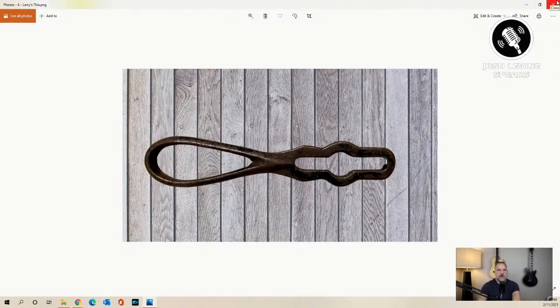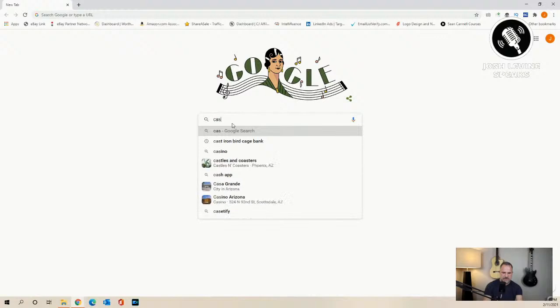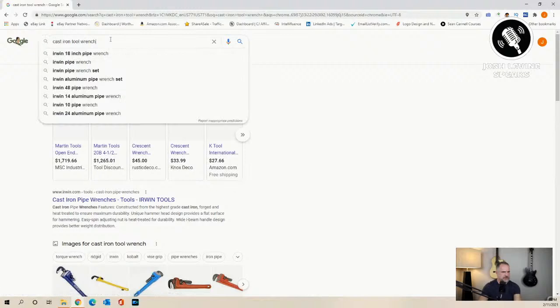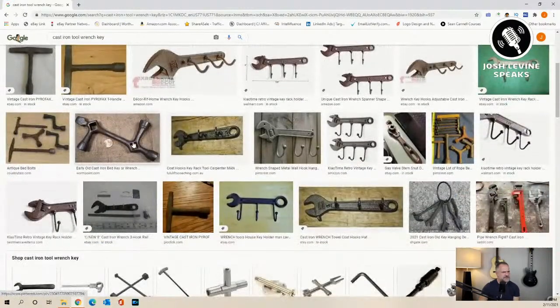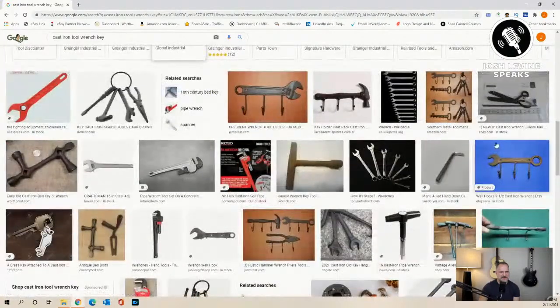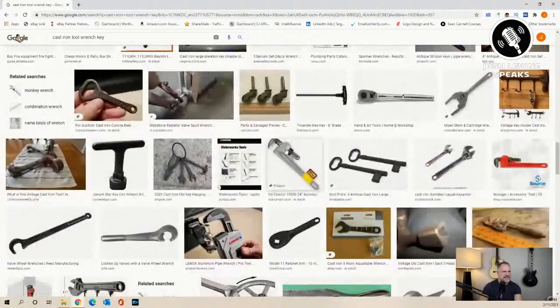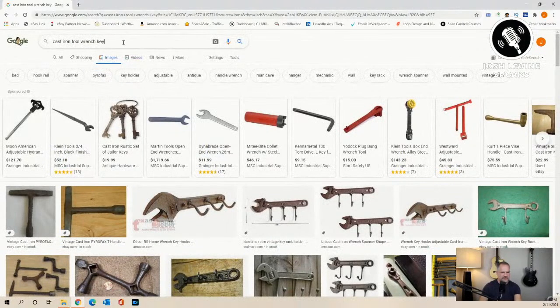I tried the image search and didn't get anything close. So I did what I had told you — I searched 'cast iron tool, wrench, key.' I didn't see it there. I was looking for everything to do with the handle, because that handle I swore I had seen before and just recently. So I was like, maybe it's for a valve or a stem, so I put 'valve.' I kept looking — 'ooh, this handle looks a little closer' — and then 'maybe a radiator valve,' how about 'gas,' and I kept just adding and building to it.